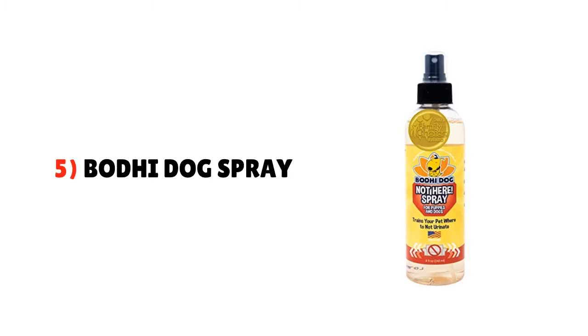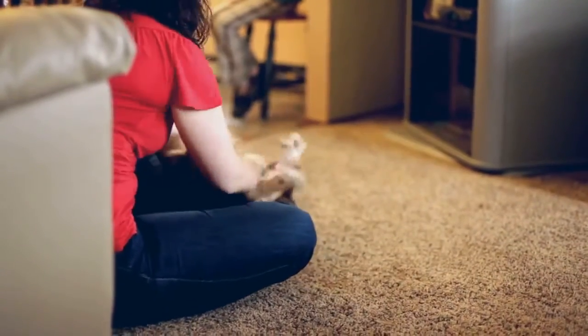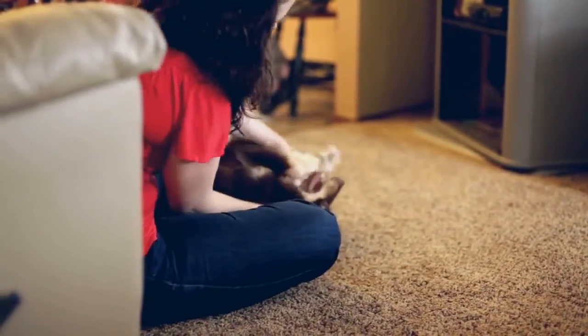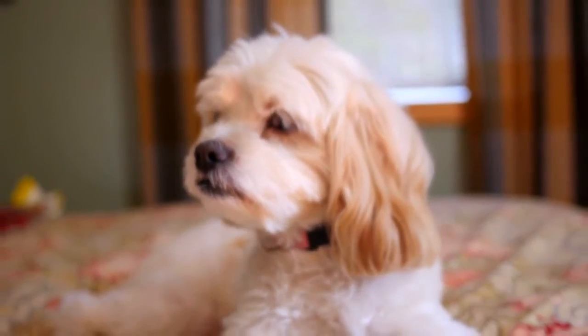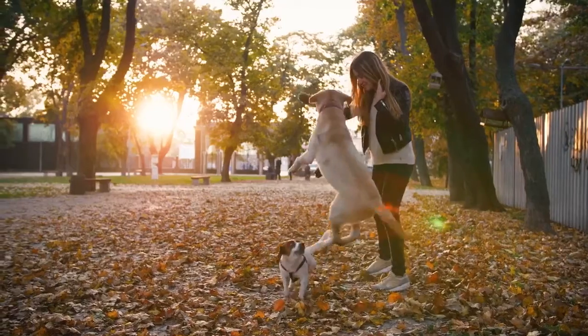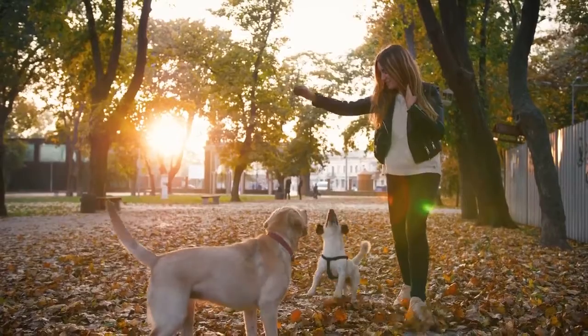5. Bodhi Dog Spray. This detangling spray effectively removes troublesome tangles and deters new mats from your dog's body. It leaves a light apple scent from your pet's coat for a long time and feeling fresh. It is formulated with most effective natural ingredients like aloe vera, jojoba oil, and mineral oil.